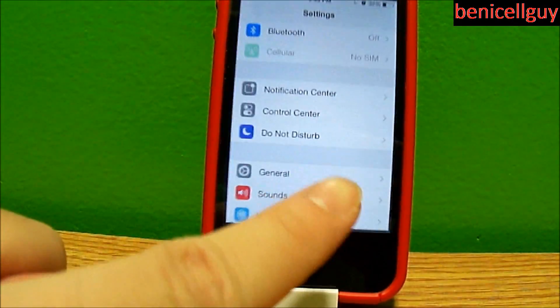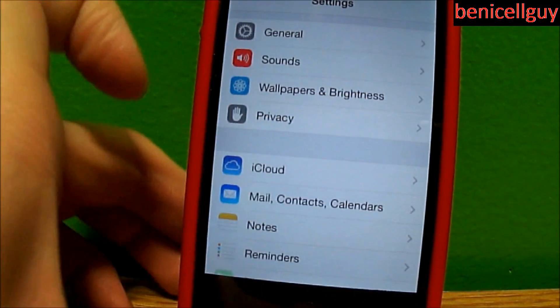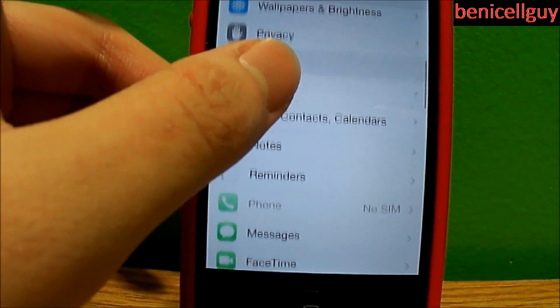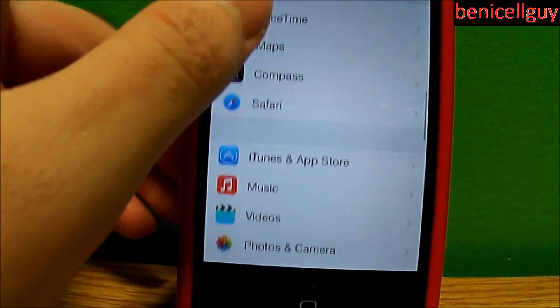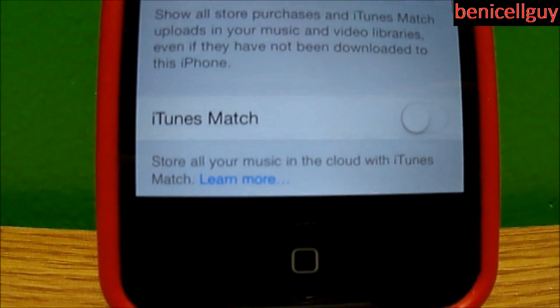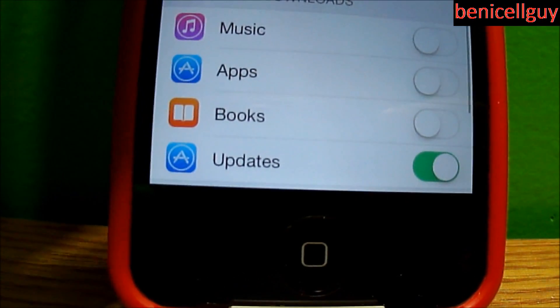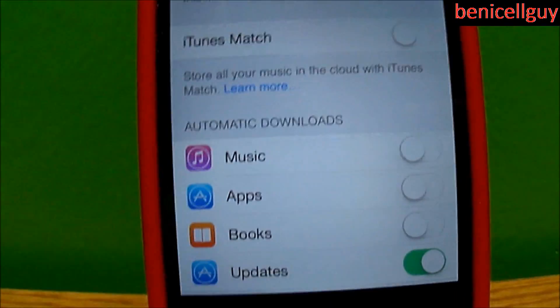What you're going to do is go into Settings, then scroll down to iTunes and App Store. Excuse me for lowering the camera — my email address is shown. Then just keep scrolling down and you want to go to Automatic Downloads.